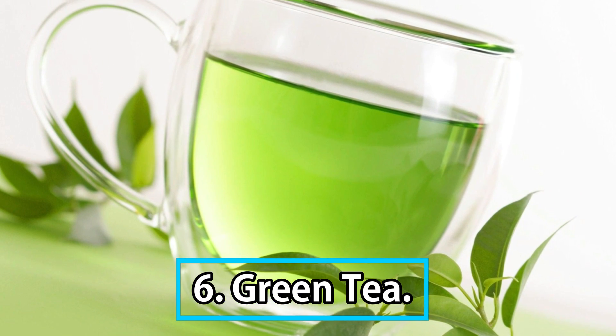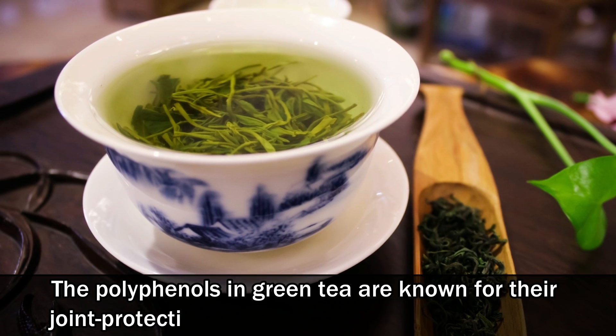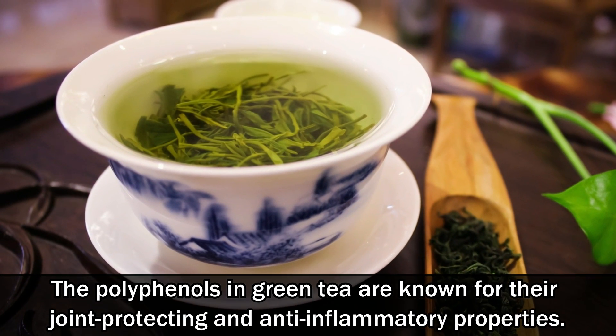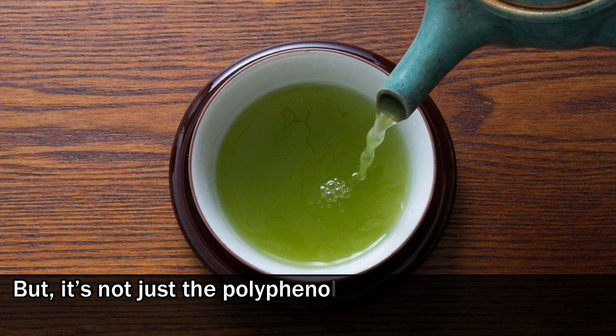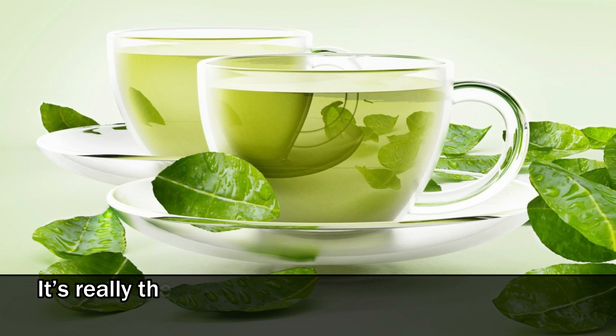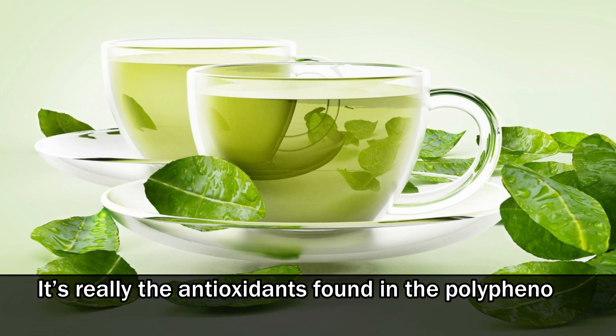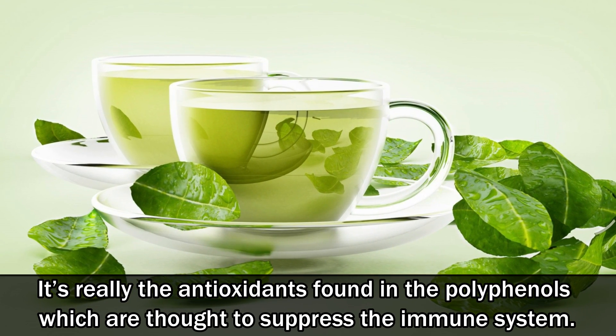Number 6: Green tea. The polyphenols in green tea are known for their joint-protecting and anti-inflammatory properties. It's not just the polyphenols that are thought to help RA sufferers — it's really the antioxidants found in the polyphenols which are thought to suppress the immune system.